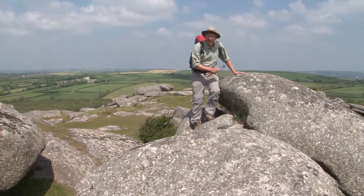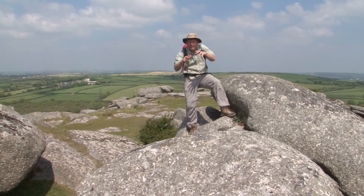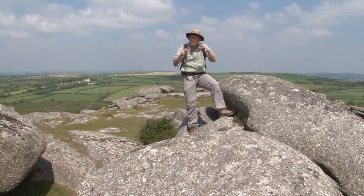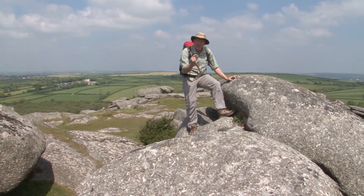Before these granites were solid rock, they were actually molten magma, slowly moving its way up through the much colder surrounding rocks. As it moved up, it slowly crystallized and grew very, very large crystals.